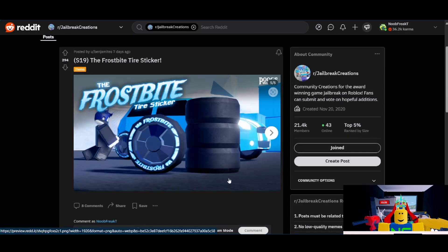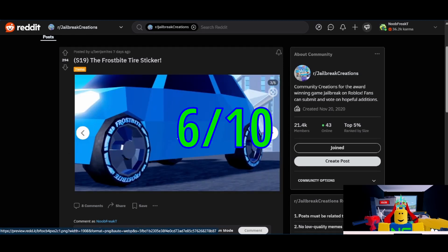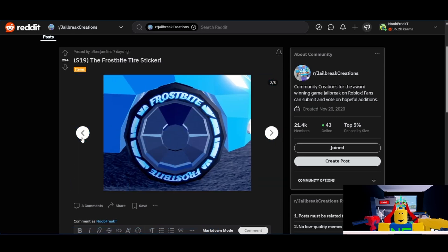Next, we have the frostbite tire sticker from Benjamites, aka Puga. I would give this one a 6 out of 10, because while we did not get a tire last season, we do get tires rather frequently. This tire has 300 upvotes, which especially for this season is actually a pretty good amount for a non-vehicle item. And it looks pretty good, so 6 sounds about right.